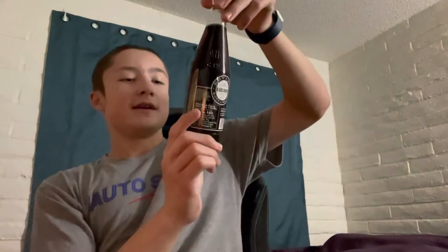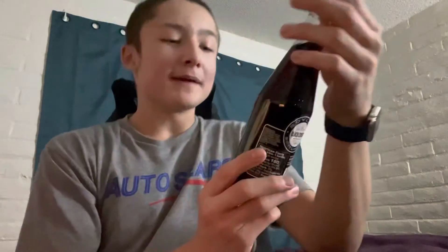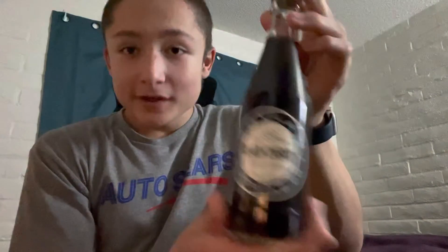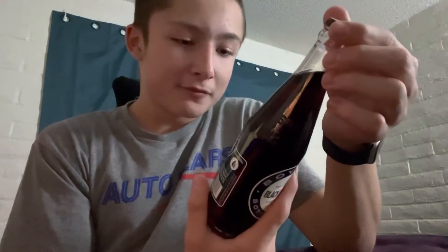Hey guys, welcome back to a brand new video. Today we have the Boylan Black Cherry Cane Sugar Sweetened Bottling — Boylan Bottling Co. Black Cherry Soda, sweetened with cane sugar. They were established in 1891, so it's an old-fashioned soda brand I'm guessing. Never had this one before.